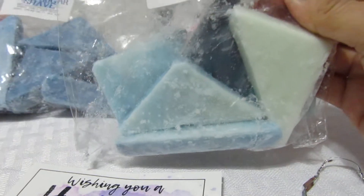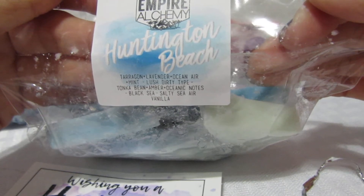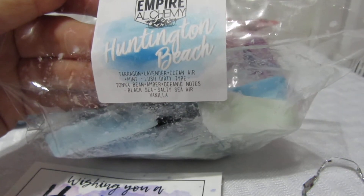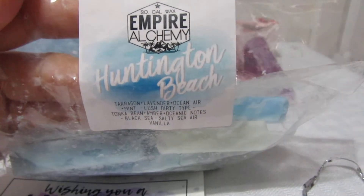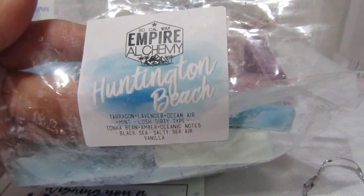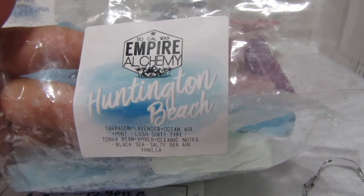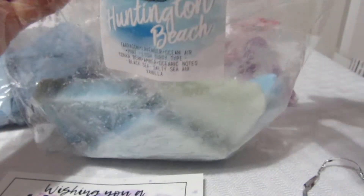The next one is Huntington Beach — tarragon, lavender, ocean air, mint, lush dirty type, tonka bean, amber, oceanic notes, black sea, salty sea air, and vanilla. It's an ombre blue color in different shades. The first thing I get is the mint and the salty sea air, and then you get the back notes of amber and black sea. It smells really good but mint is the dominant first note.